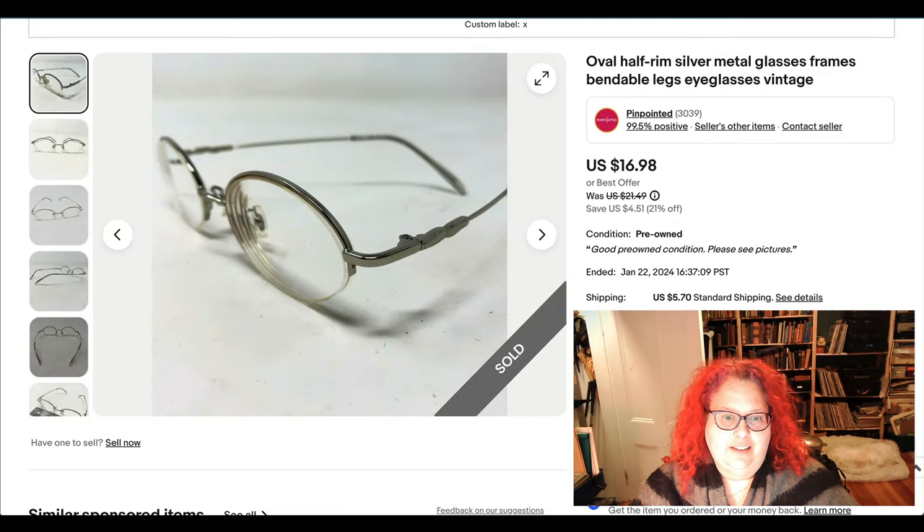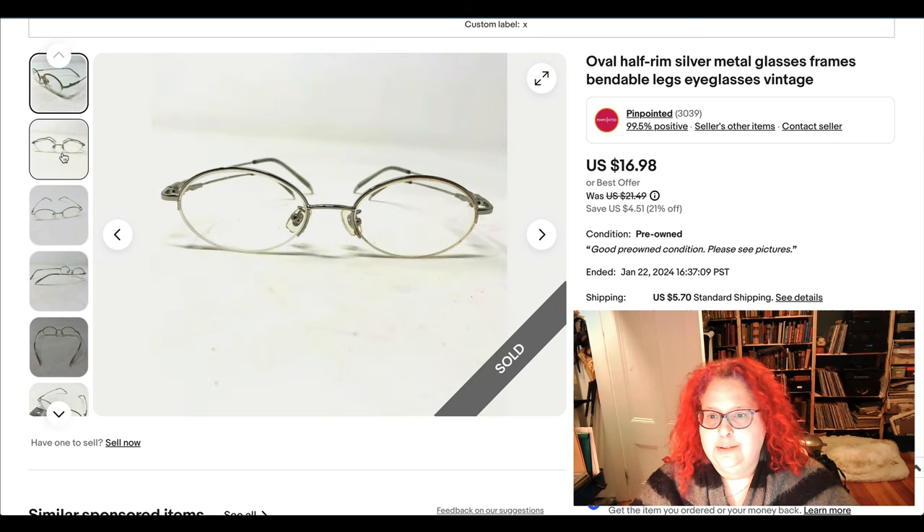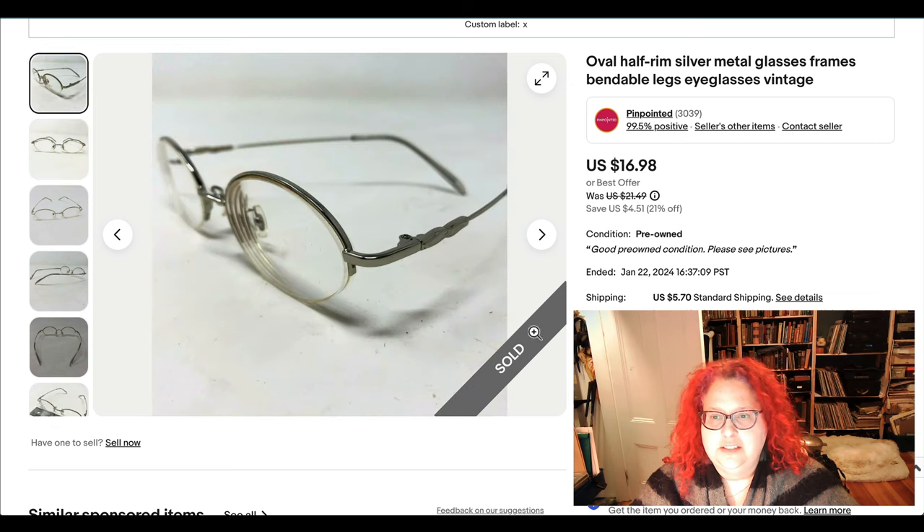Here are some glasses I've had forever with no idea where I got them, but they finally sold. They're sold as frames, though there are actually prescription lenses in them. These sold on sale at 21% off.